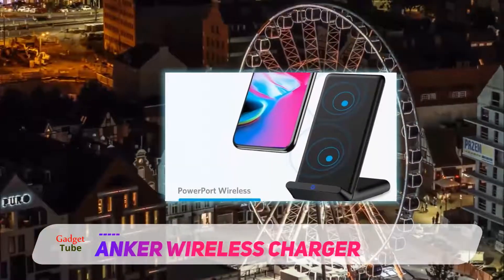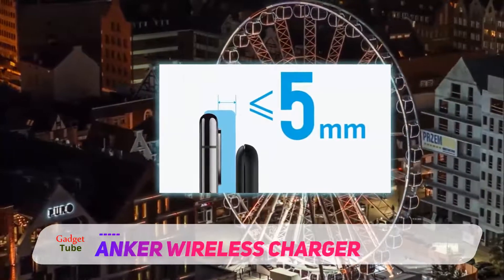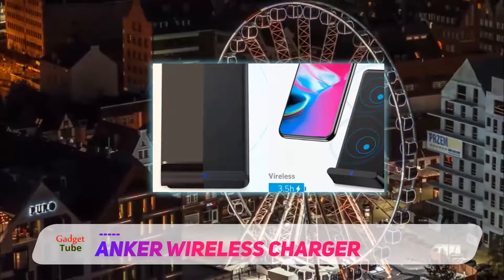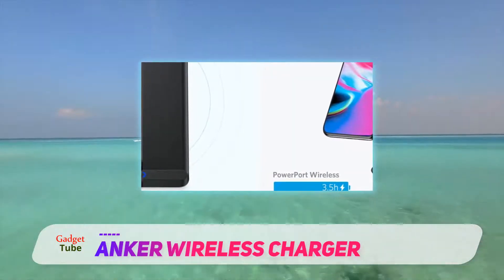Here we're going to review the Anker Wireless Charger — a Qi-certified wireless charging stand. I love how efficient all the charging components are. Not only is the design very sleek and futuristic, which for me is always a plus when it comes to a wireless charging stand, but the components are pretty advanced, and so is the chipset.